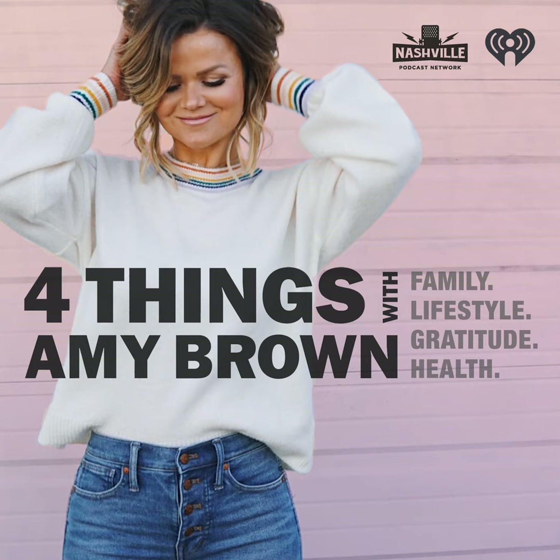Discover how Clorox Centiva's powerful clean and refreshing scents can transform your space. Get yours in coconut or other fabulous scents at a nearby retail store.